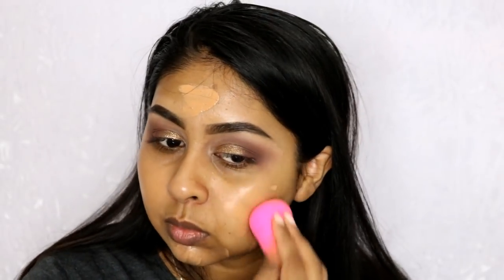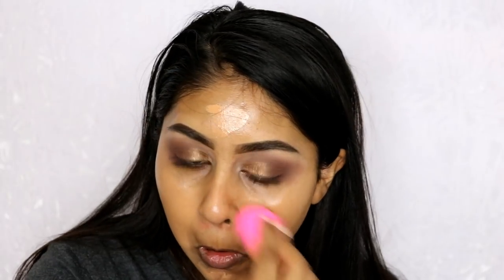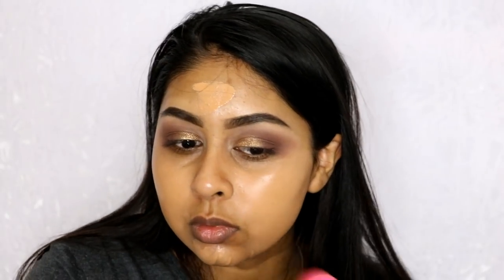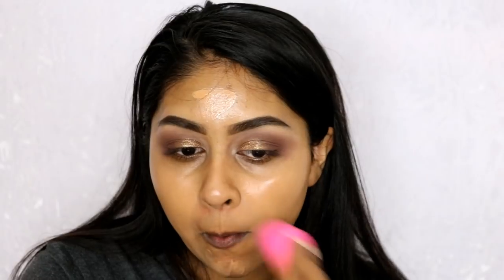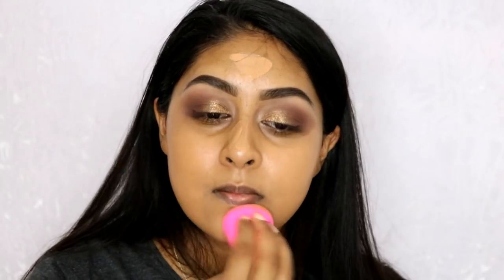It does not dry me out at all — it definitely feels hydrating and has a nice smell to it. It just makes my skin look really, really nice when I wear it. It's just an all-round good foundation. In terms of how it sits on my skin and my overall experience with it, I'd probably give it...